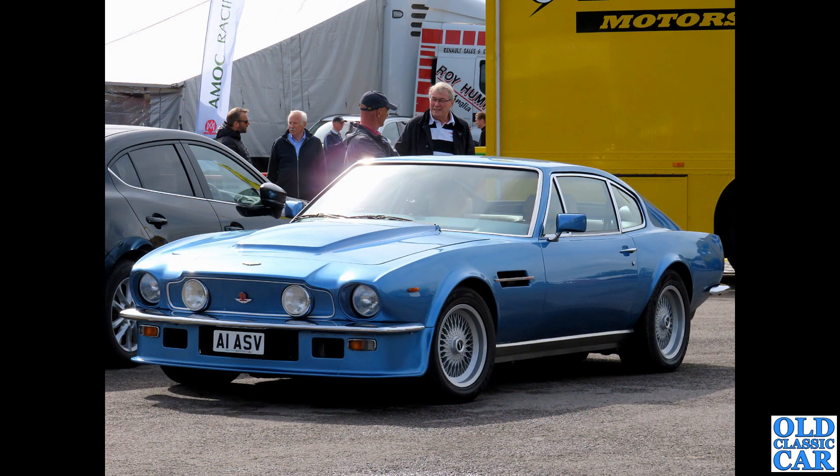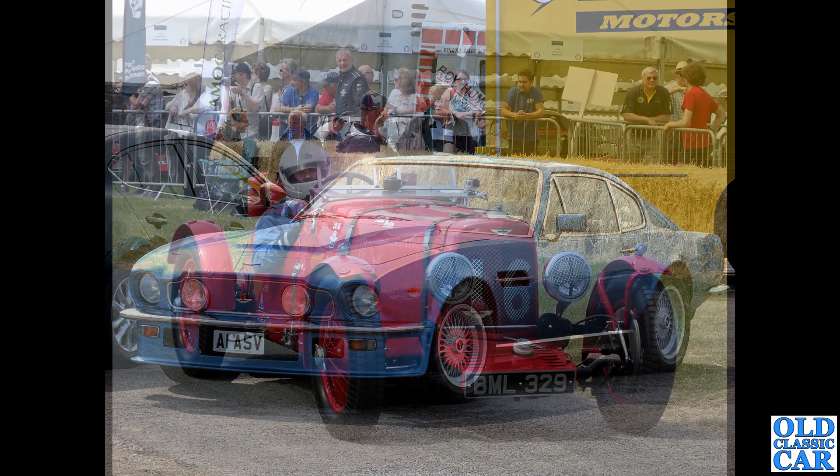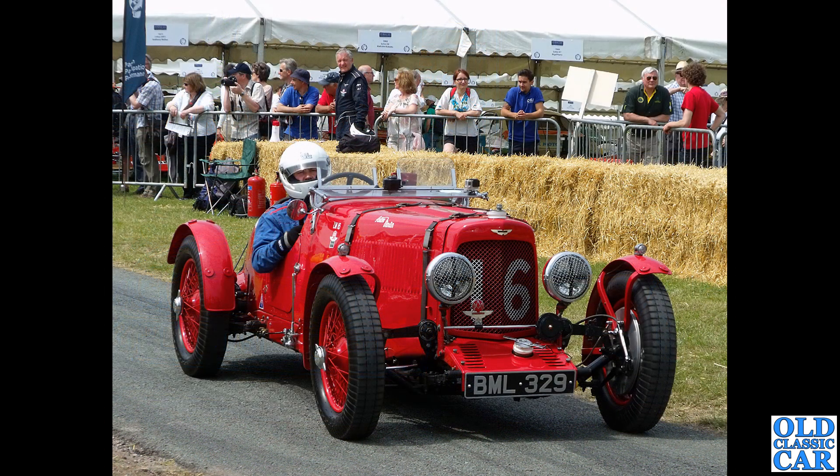A1 ASV - a much later car, a V8 Vantage dating to January 1984, in the paddock area at Alton. I checked this one - it's currently SORN, whether that's just off the road for winter I'm not quite sure.